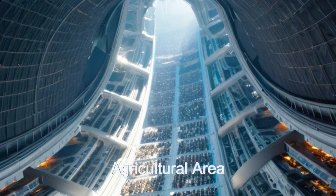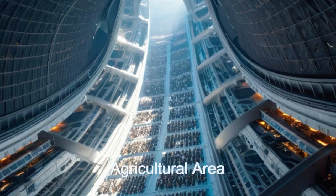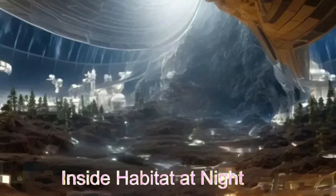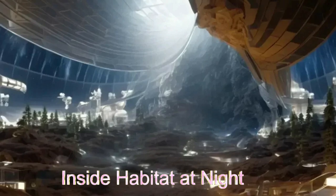Join us as we explore the vibrant community life, from diverse residential options to recreational facilities, and see why Stellar Arcadia is a shining example of innovation and sustainable living in the alien universe.